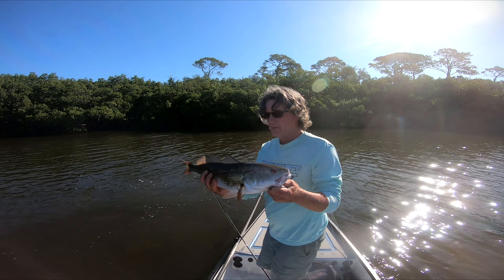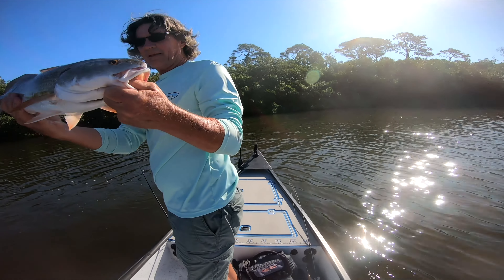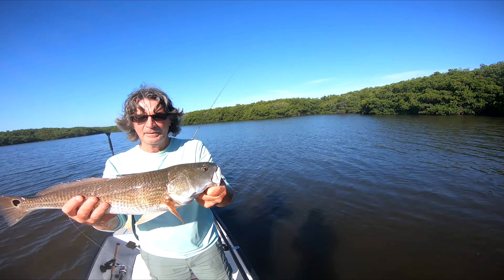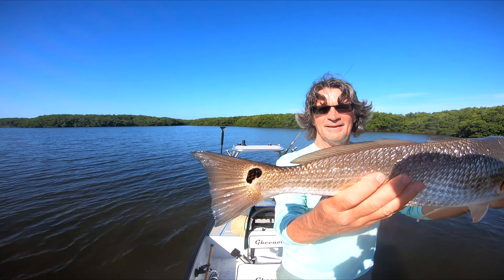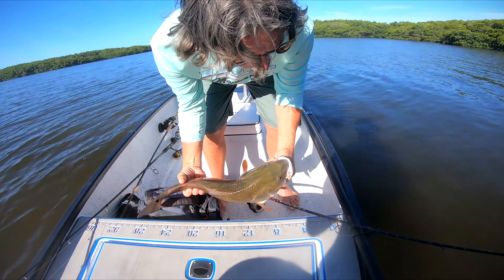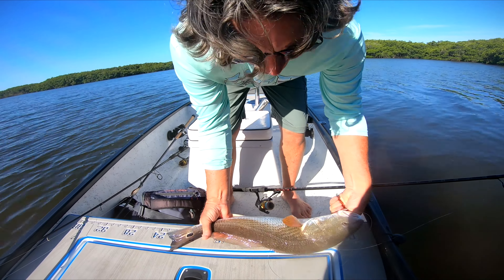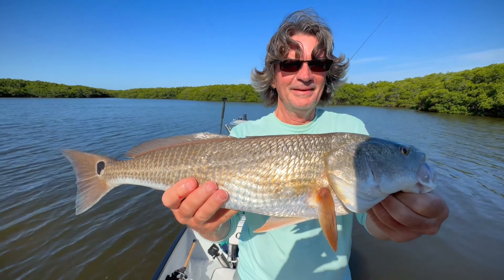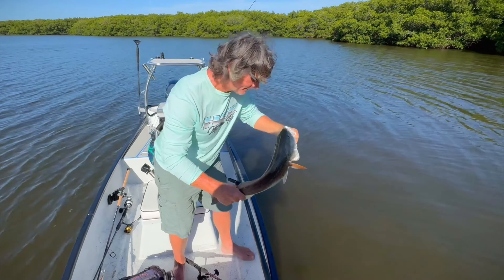Let's get a better shot — yeah, that's much better. What a stud. Get a measure on him real quick. 24! 24 inches. This is why you skip work to go fishing. Look at that beauty — 24 inch redfish right off the bat. Alright, 24 inch red going back in the water folks.